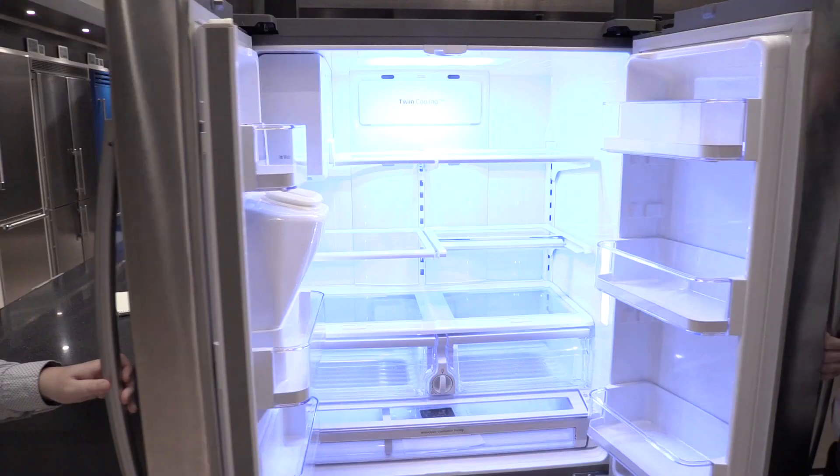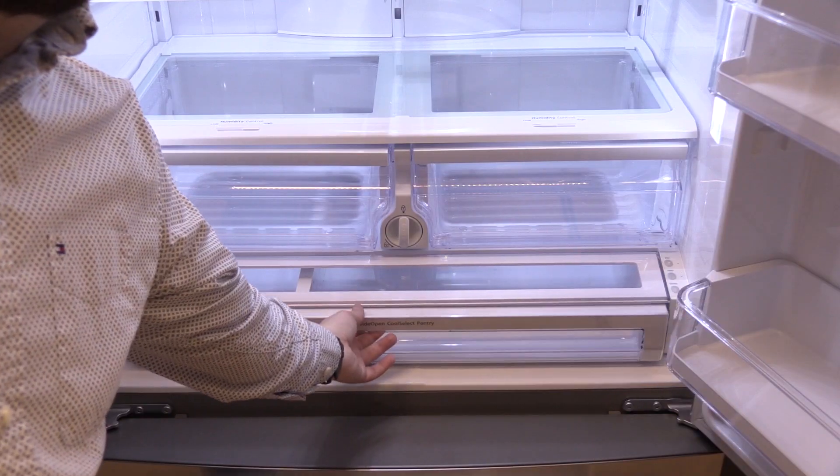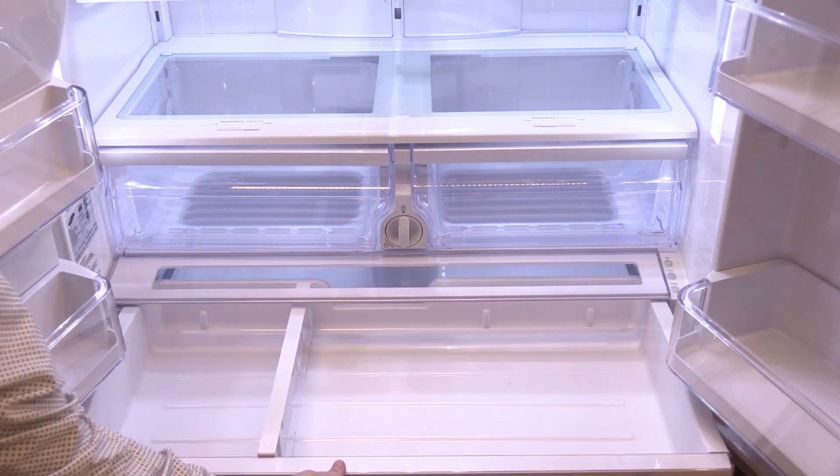Should you buy the Samsung? In terms of reliability and features, this unit is the best on the market. However, you do need to be careful about service. As I said before, it is important to know who will fix this unit before you buy it.